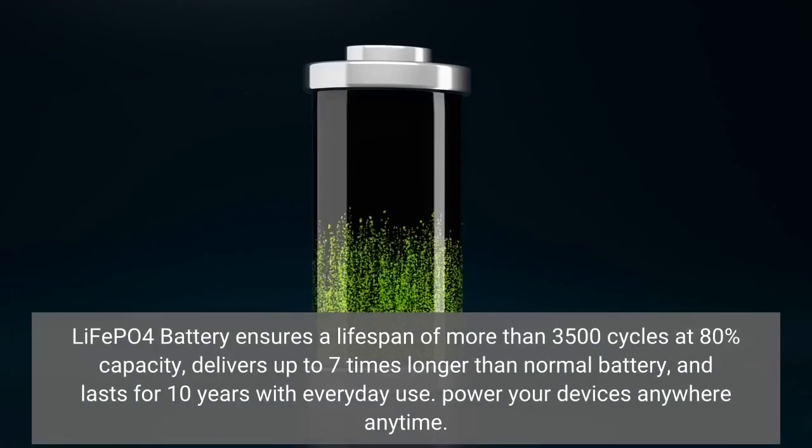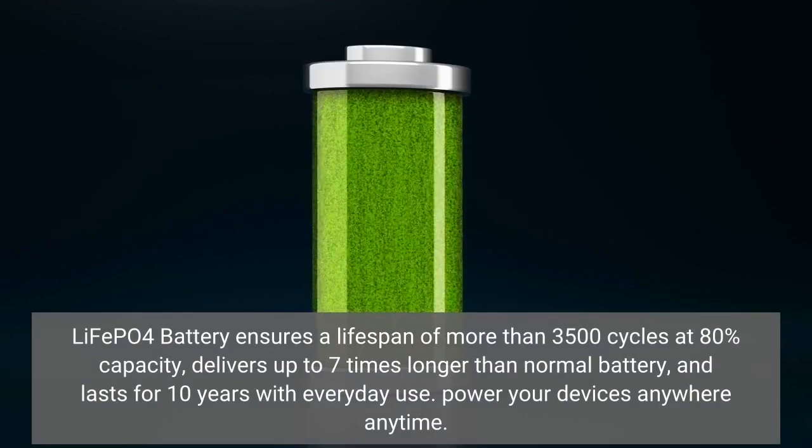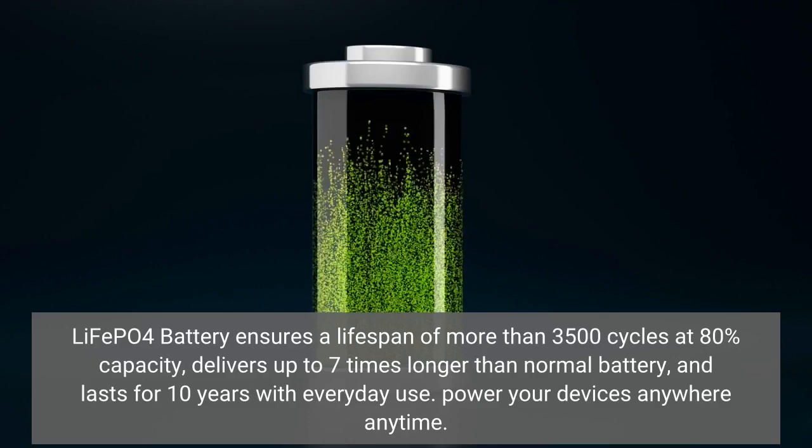The LiFePO4 battery ensures a lifespan of more than 3500 cycles at 80% capacity, delivers up to 7 times longer than a normal battery, and lasts for 10 years with everyday use. Power your devices anywhere, anytime.